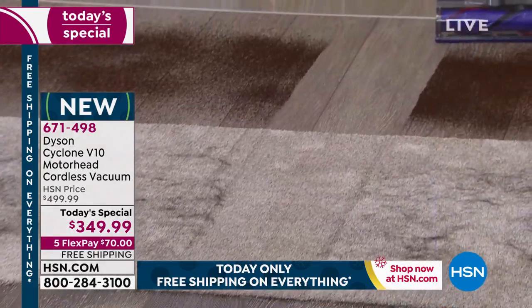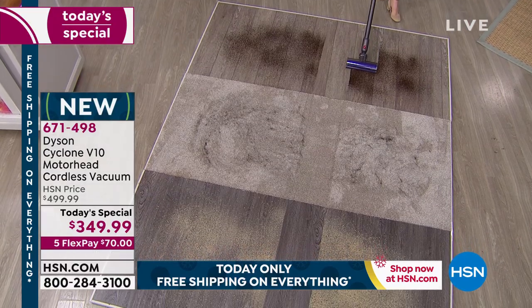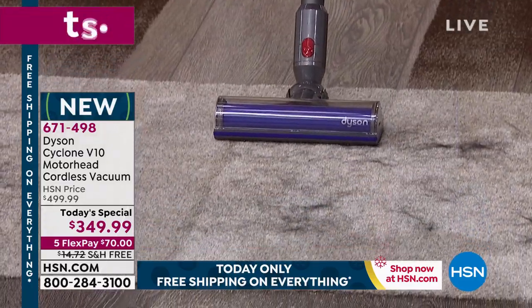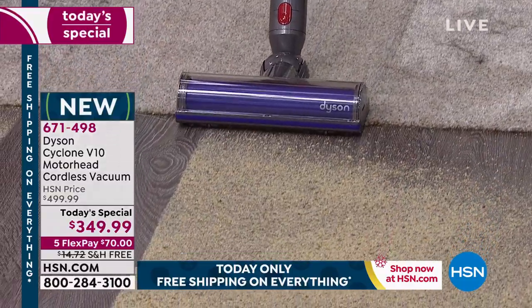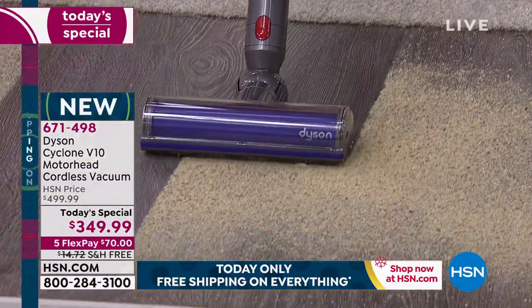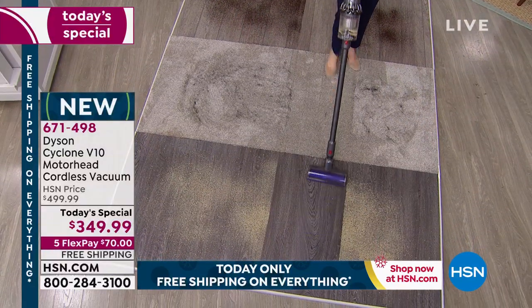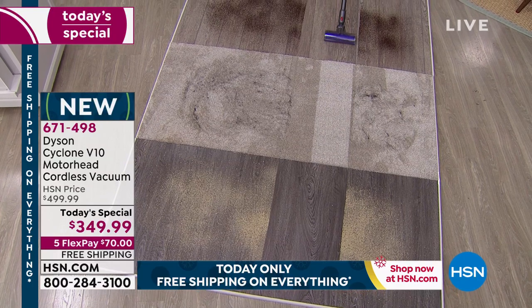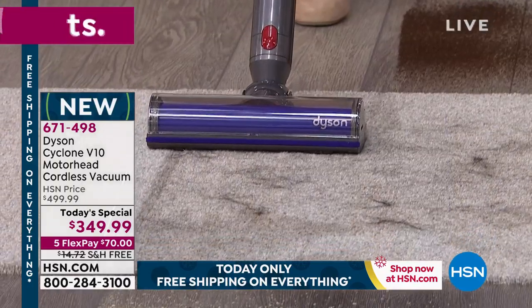By the way, we still have the two colors. We have the red and the iron color — the classic sort of gray, that industrial modern design. Red will be the first to sell out, so I encourage you to place your order and get in on our Today's Special. The sooner you place your order, the sooner you can say: I'm finally getting the Dyson I've always wanted.